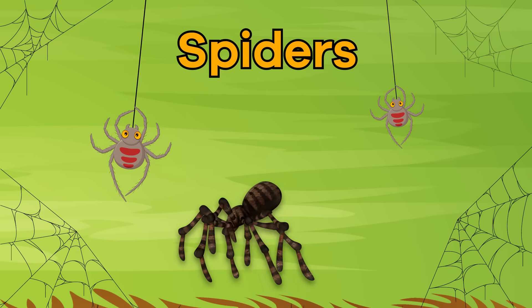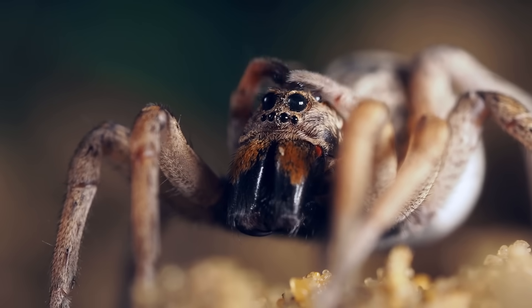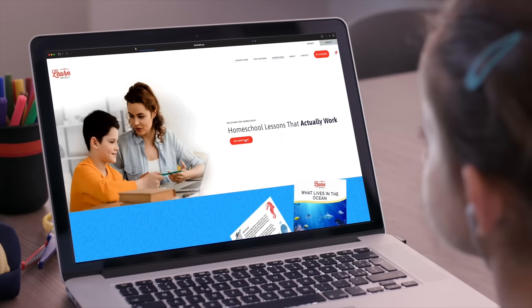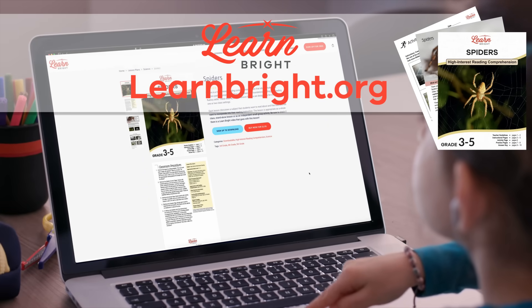Spiders! Hello there, arachnid enthusiasts! Today, we are going to learn all about spiders. If you want to read along with us, you can download this lesson plan from our website, learnbright.org.